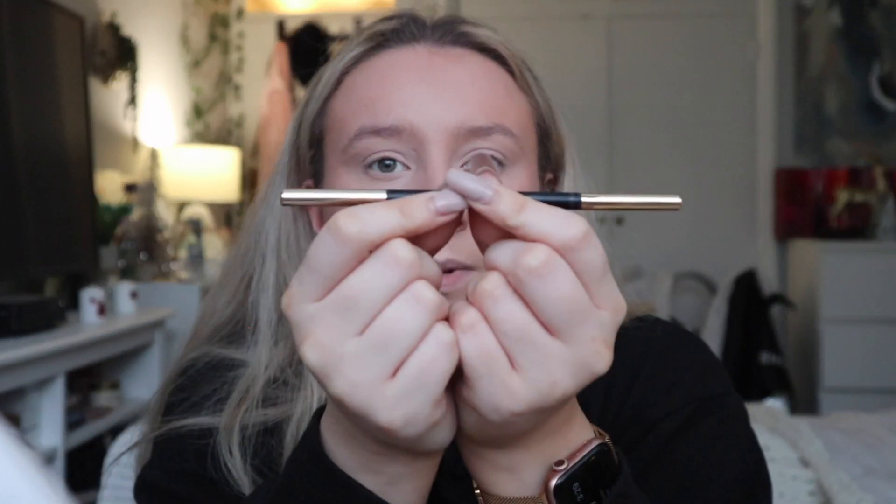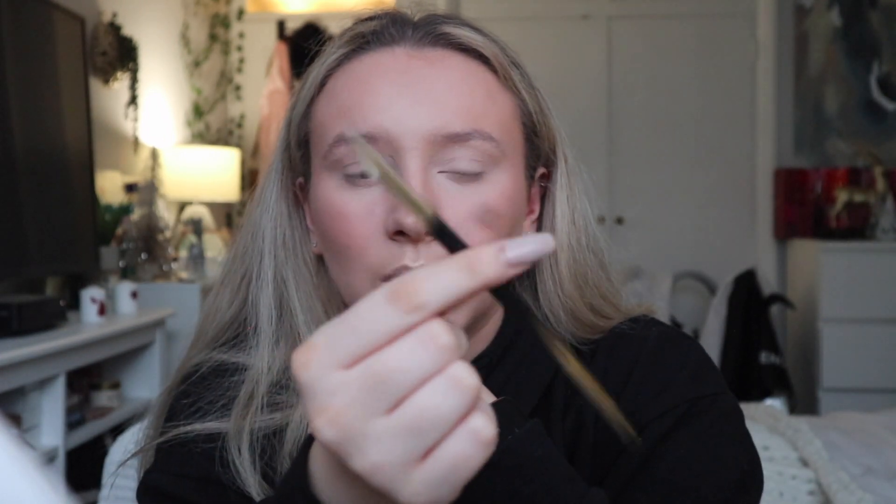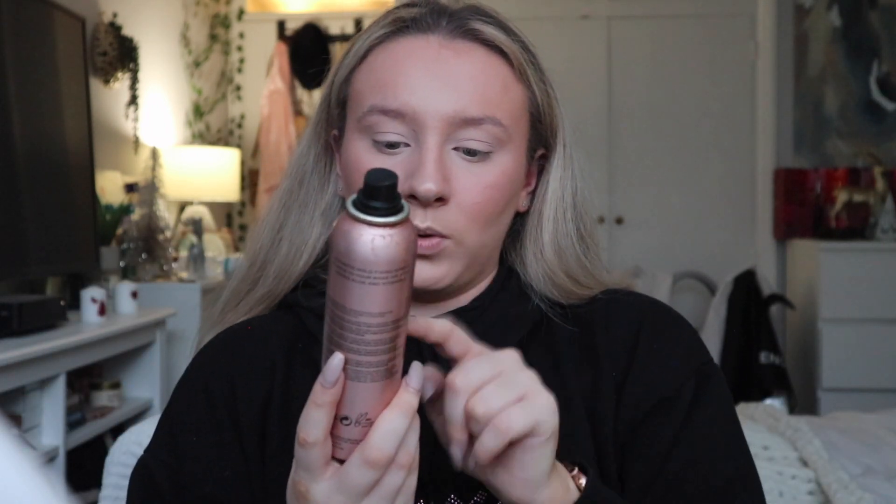Then I go on to my brows. I use what I think is the Revolution Microblading Pencil - it's the Revolution Pro one with the gold bits. Actually, before that I'm going to set with setting spray. I use the Revolution Super Thick Super Hold Setting Misting Spray Ultra Matte Finish with Aloe and Vitamin E - I love this, and it's in a tin so it's super cold. Now I'm doing my eyebrows, just filling them in normally. I have to bring this in front of me because sometimes I can't see what I'm doing. I use my Benefit 3D Brow Tones as well.